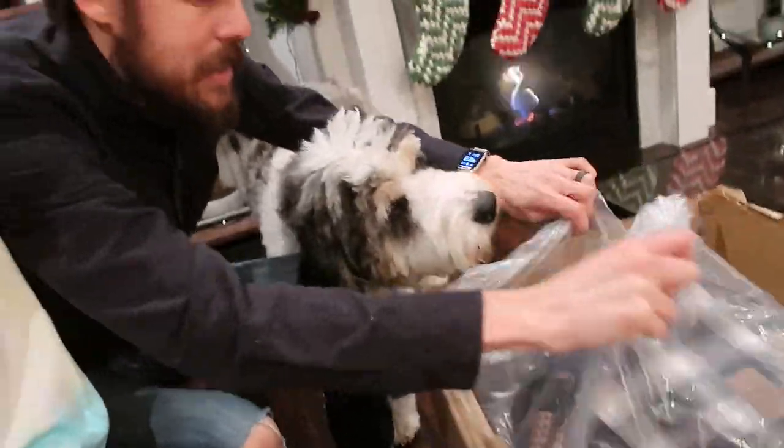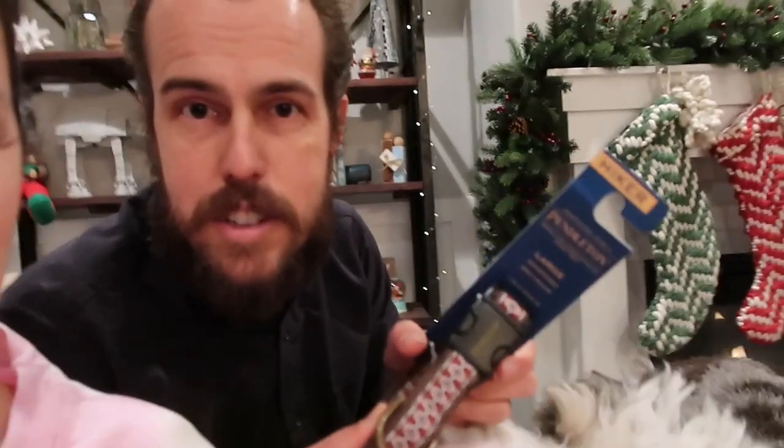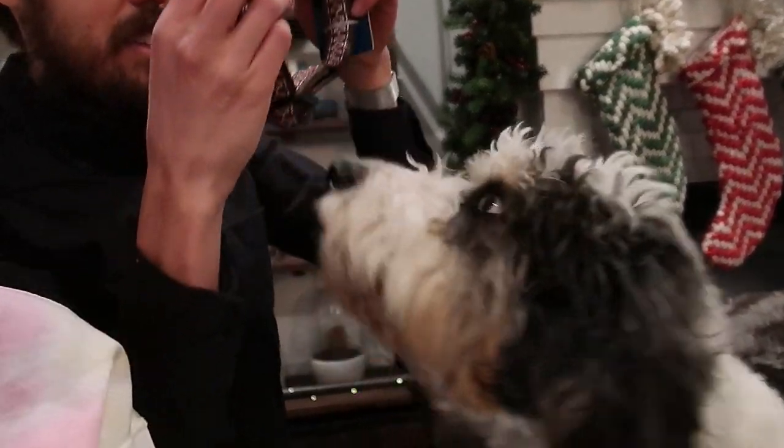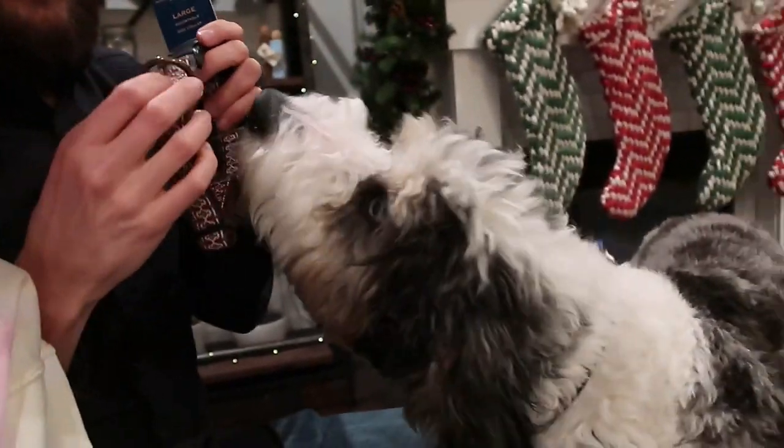Do you want to show him what we got? Let's open it — I'm so excited, we haven't opened it. It's all still in bags. So we got a new dog collar. Zeke, what do you think? He already likes it. I think he really likes it.